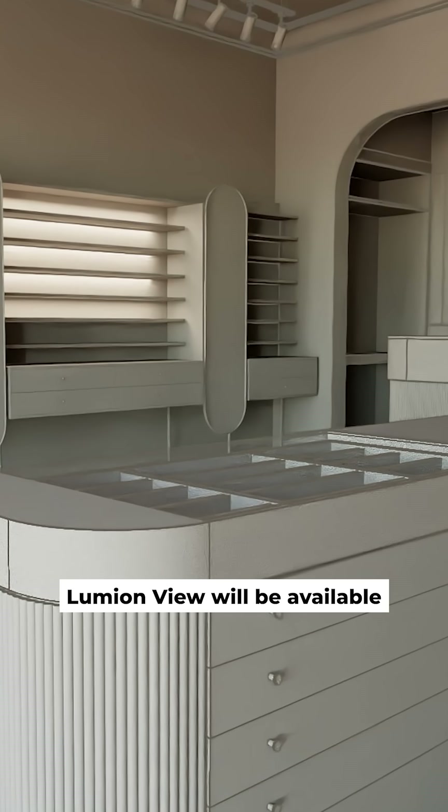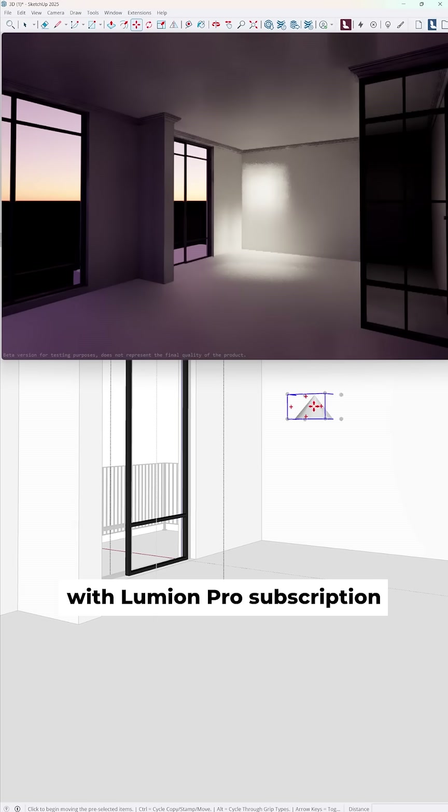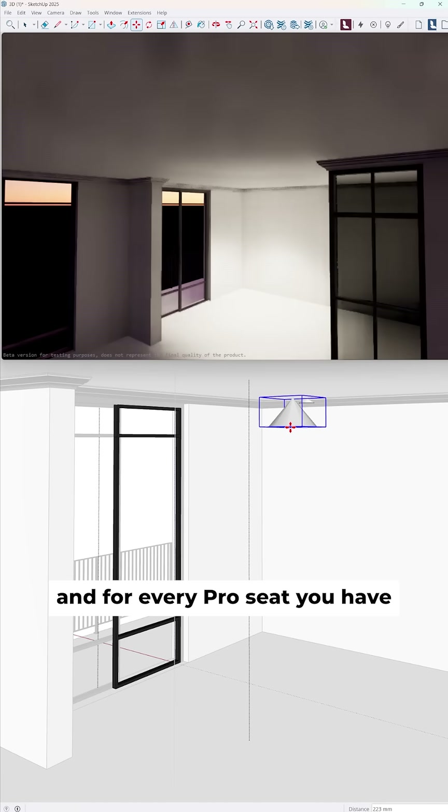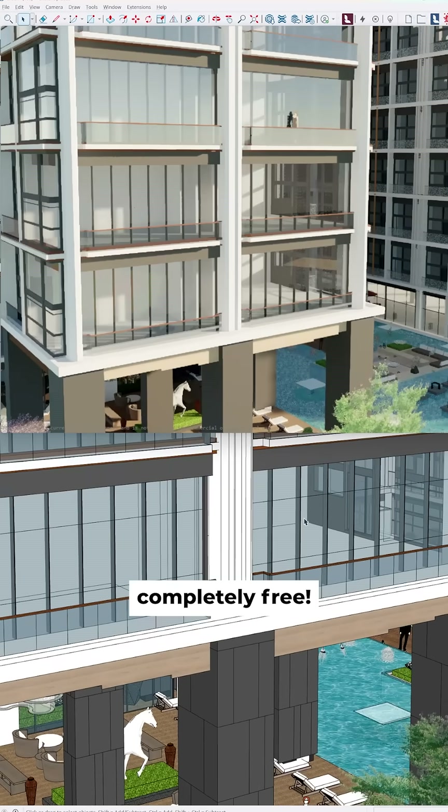Lumion View will be available soon as early access and is available to anyone with a Lumion Pro subscription. For every Pro seat you have, you can invite up to 10 team members to use Lumion View, completely free.